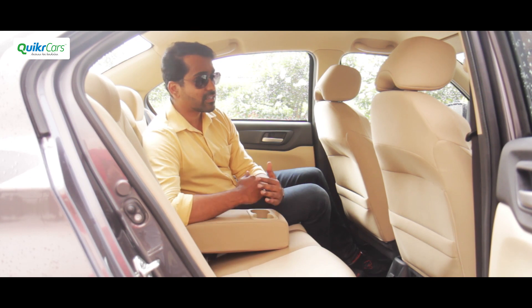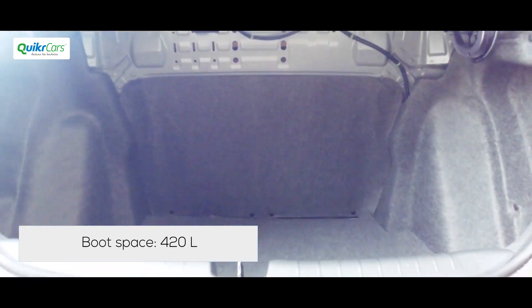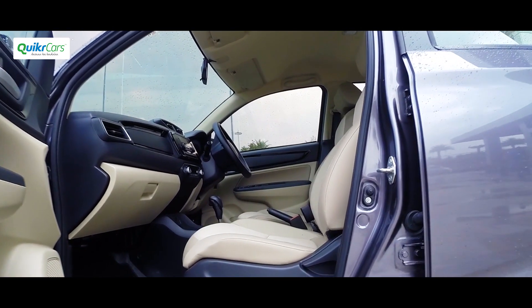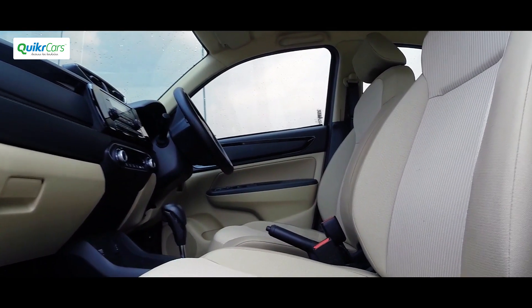You also get a near-flat floor, which means three passengers can sit comfortably at the back seat. Rear AC vents will be badly missed during summers. Boot space has gone up by 20 liters to 420 liters. Overall, the interior has a nice balance of function and style, and the best-in-class space, practicality, and premiumness make the Amaze a very attractive offering.